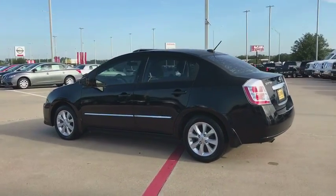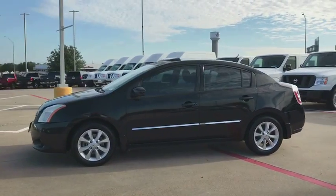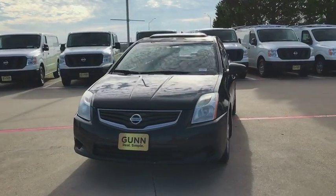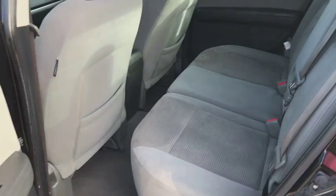Here are some of this vehicle's great options: stability control, traction control, anti-lock braking system, keyless entry, steering wheel audio controls, leather-wrapped steering wheel, Bluetooth, adjustable steering wheel, power steering, keyless start, aluminum wheels.